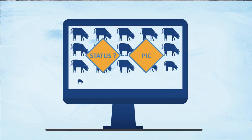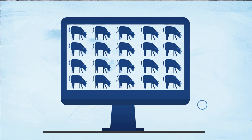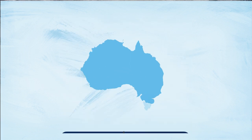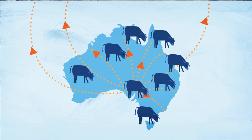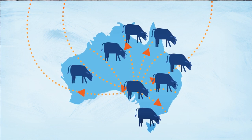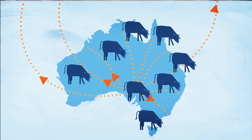Early Warning status does not identify what the status is for or which specific animal is high risk. The Early Warning status helps monitor and manage food safety and biosecurity risk along the supply chain, protecting the integrity of Australia's beef industry.